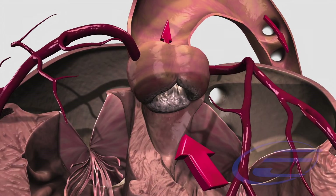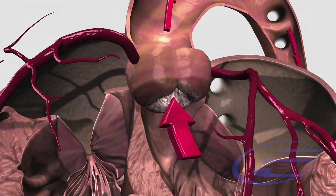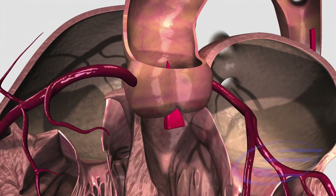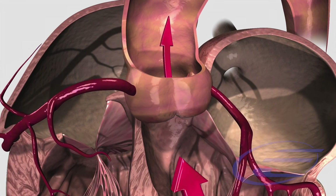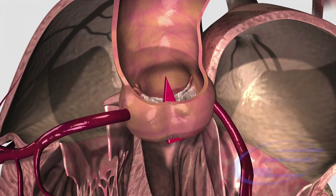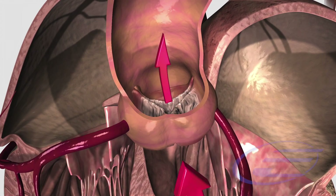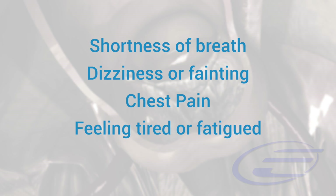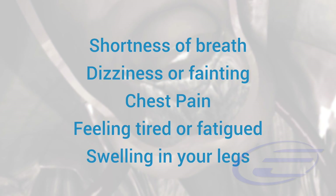In a case of aortic stenosis, there is a progressive build-up of calcium in the leaflets of the valve, causing narrowing. This prevents the valve from fully opening or closing, thus restricting the flow of blood to the rest of the body. This often leads to symptoms such as shortness of breath, dizziness, chest pains, fatigue, and swelling of the legs.